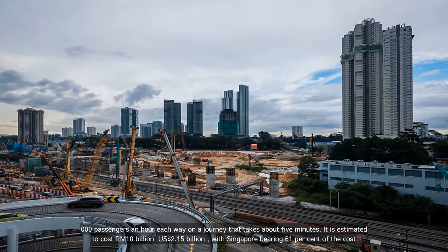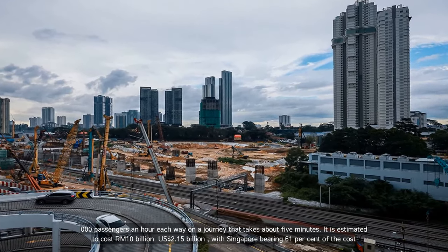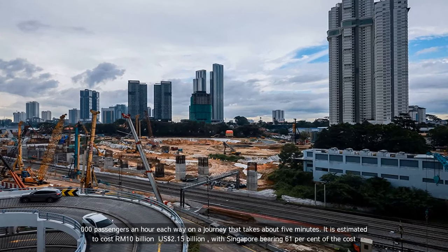It is estimated to cost RM10 billion — 2.15 billion US dollars — with Singapore bearing 61% of the cost.